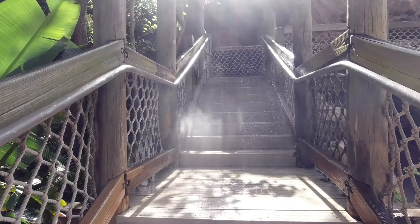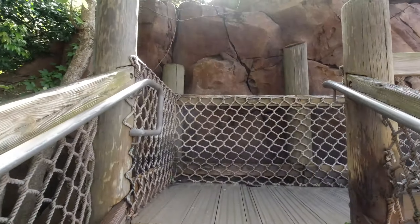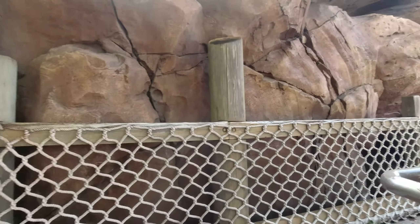Como pueden ver, en todos lados hay para refrescarse, porque los calores aquí en Orlando son bastante fuertes. Y pues bueno, ya estamos empezando el verano — ¿no creen?